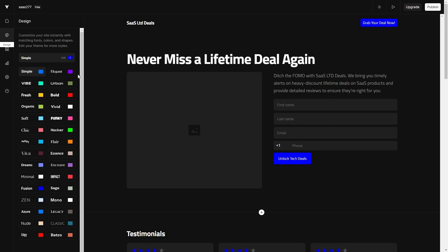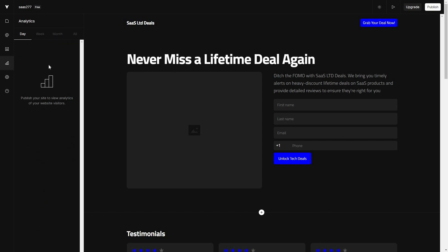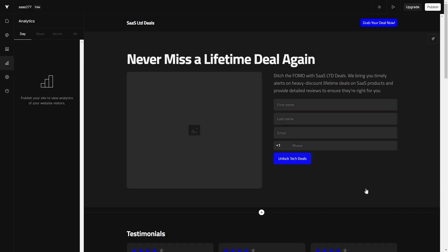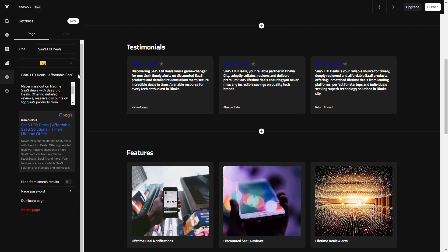On the left side there are other options such as design, where you can change the theme from a large selection. You can also see analytics — how many visitors are coming to your website every day, week, or month. You can also change settings, and when your website is ready you can click publish to make it live. Don't forget the SEO features — in settings you have boxes for business name, business image, meta title, meta description, and a preview of how it will look on Google search results.